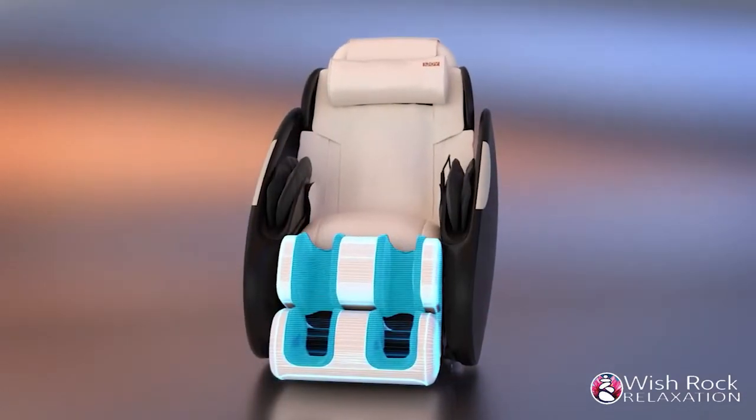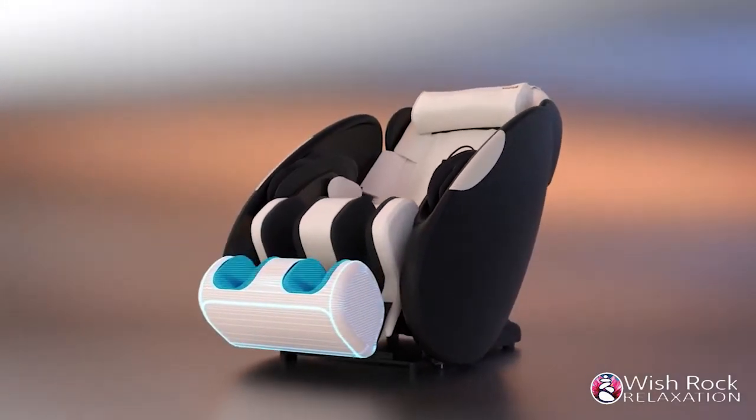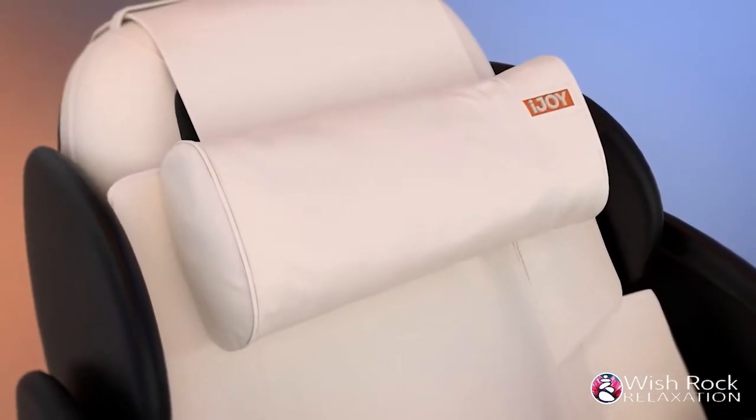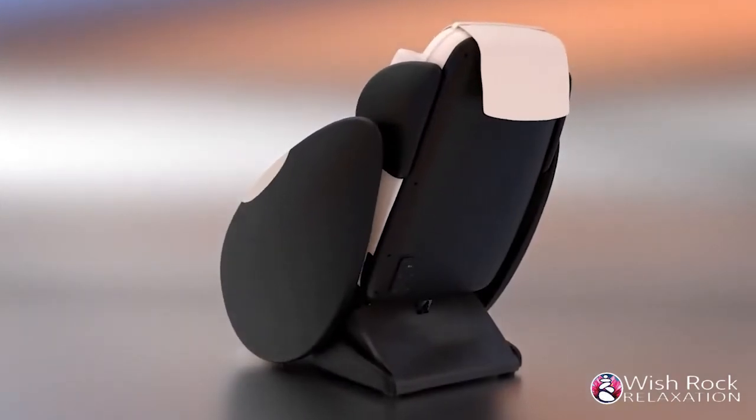The fully encompassing foot and calf massager features variable intensity settings and can be extended to accommodate your height, completing your full body experience. The iJOY Total Massage has earned the distinction of being one of the best, high quality, compact massage chairs on the market.